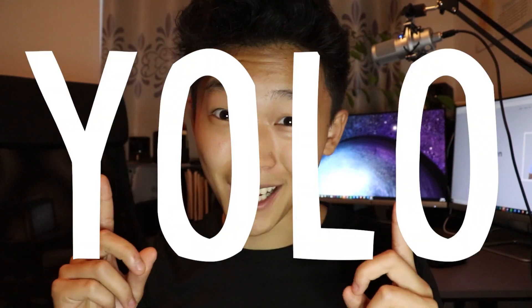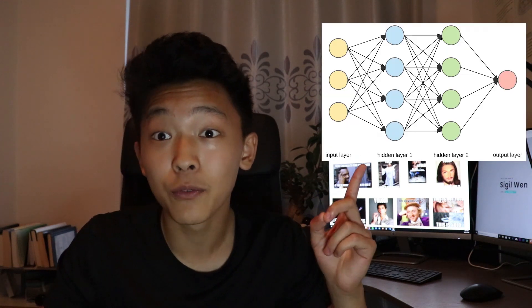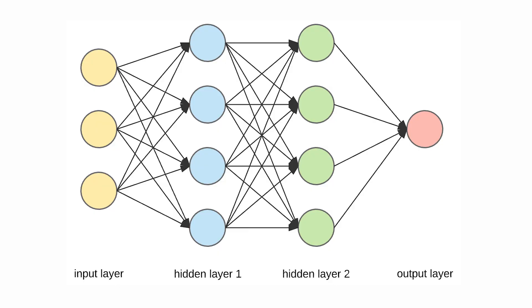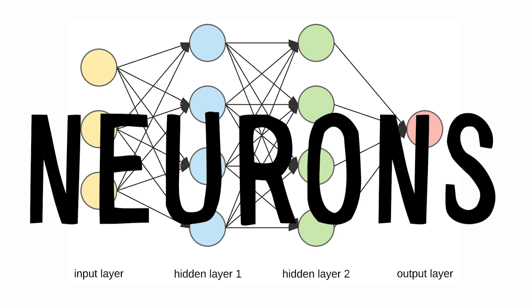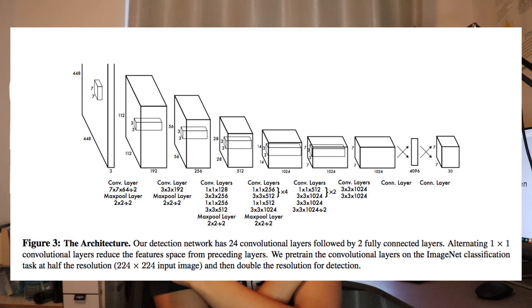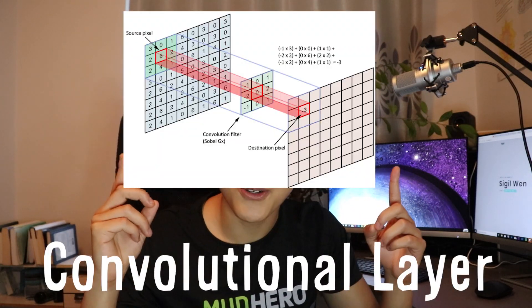YOLO is a state-of-the-art object detection algorithm that uses a special type of neural network called the convolutional neural network. Neural networks are inspired by the way the human brain works, consisting of many layers of interconnected neurons that work together. After all, if our brains can learn to see, why can't an artificial brain do the same? YOLO uses a convolutional neural network because of its amazing ability to understand spatial information. The key behind YOLO's visual power is that it uses a special type of layer called a convolutional layer, which extracts features from an image.